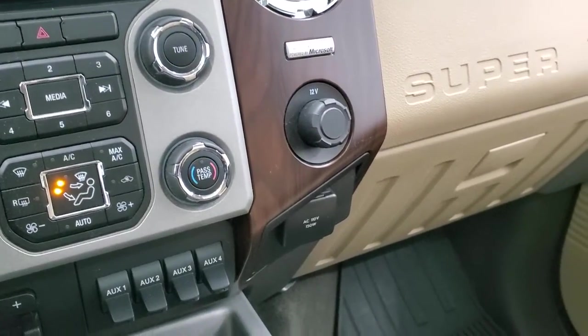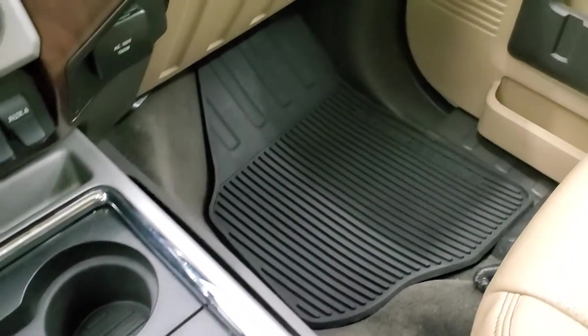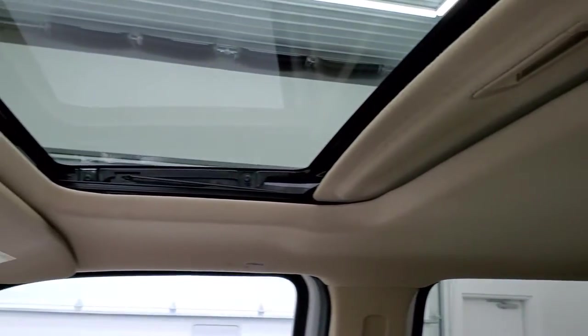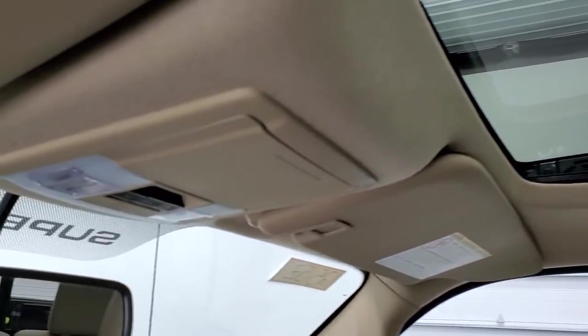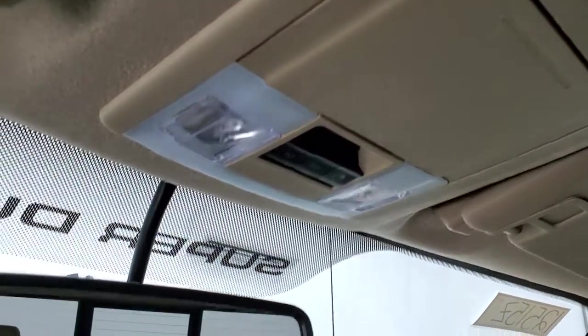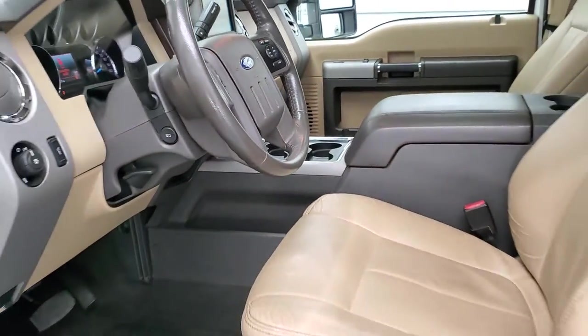It has a sync system so you can connect to your Bluetooth cell phone. Four cup holders right there. The passenger side floor mat and seat are in excellent condition — no rips or tears. It smells very clean inside this truck and the headliner is in really nice condition as well. You do get side curtain airbags. Up here are your map lights and power sliding rear window and sunroof controls.